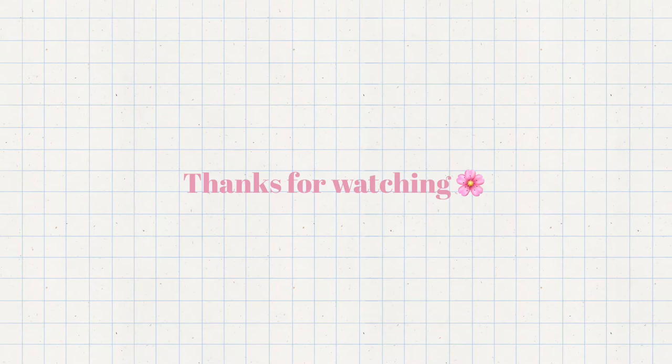I hope you liked this video — please give it a thumbs up and subscribe to my channel if you haven't. See you again in the next video. Bye!